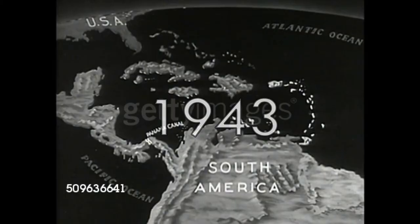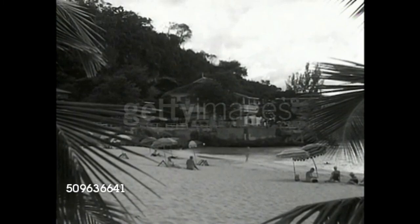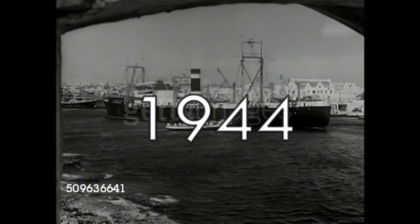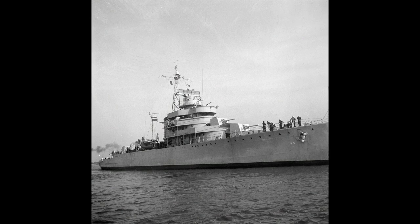1943 was a relatively quiet year. She went through a minor refit in the US and took part in several submarine-hunting operations with no results. In 1944, she became part of a hunter-killer group in the western Atlantic, and later that year underwent two refittings. On August 31, 1945, she docked in IJmuiden — the first time she had docked in a mainland Dutch port in six years.